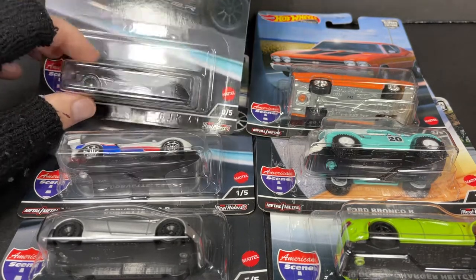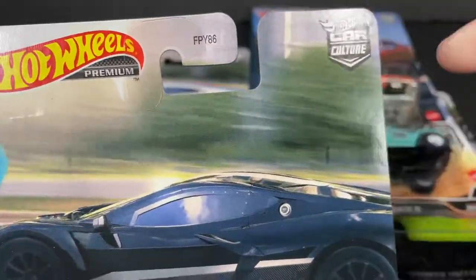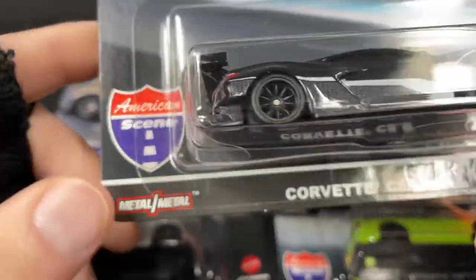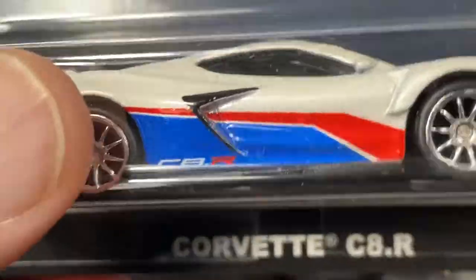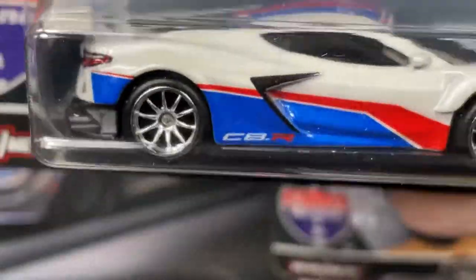Hi guys, it's Marky. How's it going? I picked up a bunch of Hot Wheels at Target. These are Hot Wheels Premium Car Culture sets and they are the American Scene Series. This one is pretty nice — it's a Corvette in black. We're going to take a look at all these cars now. The C8R also comes in this red, white, and blue. So the black one is like a chase car.